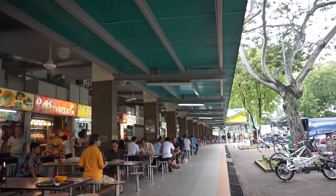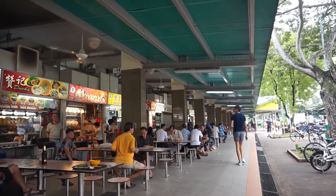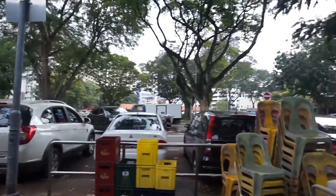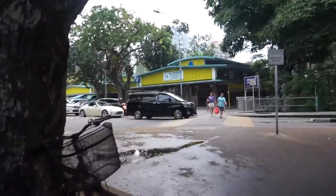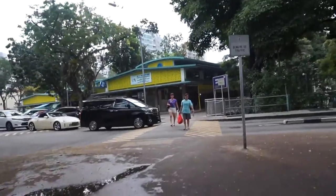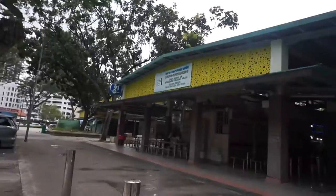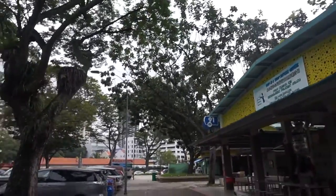Next up, we have finished with Block 90. The next block here is actually Block 91, which also has a lot of good food. Let's walk in and have a look. Some of the foods here are only available in the morning, so you may have to come here early.